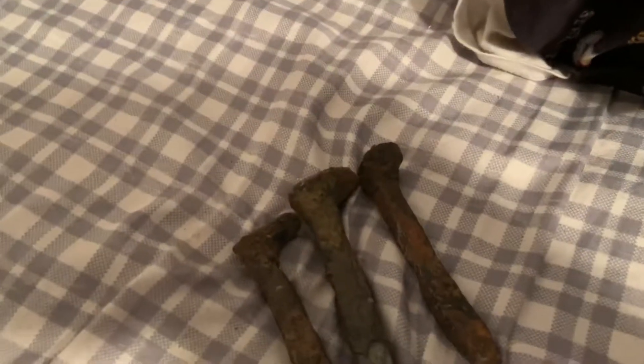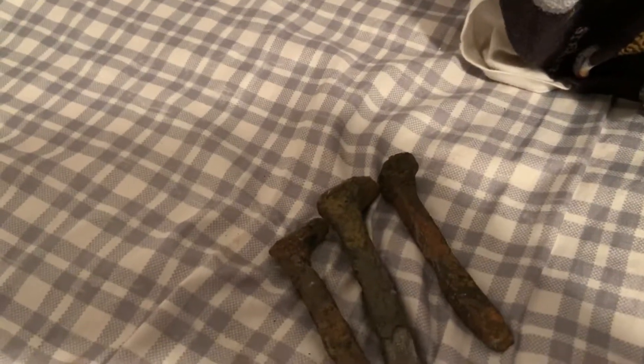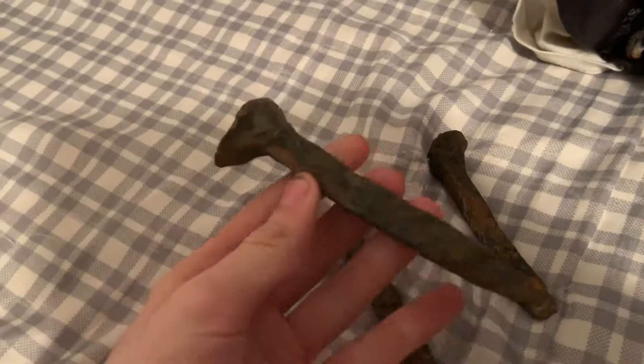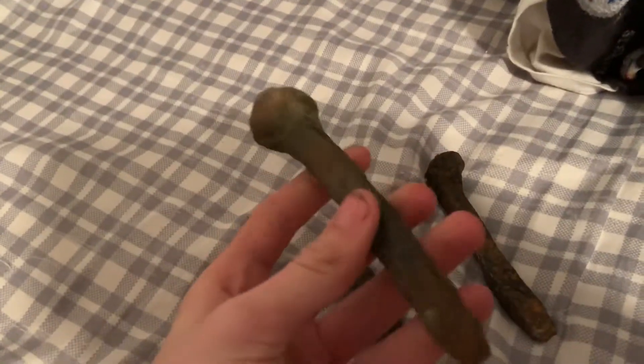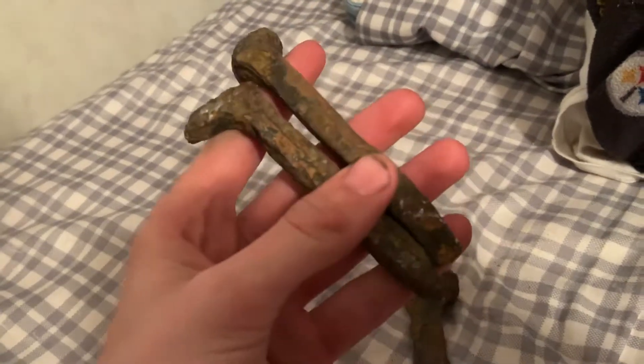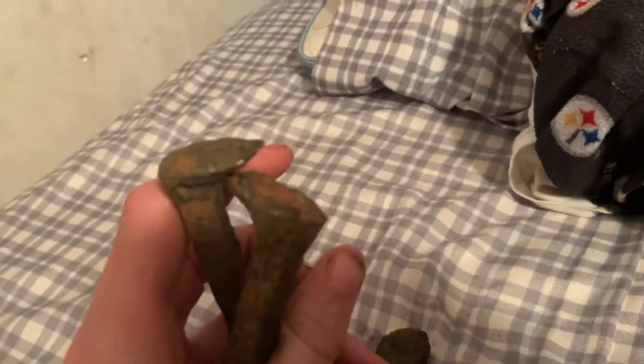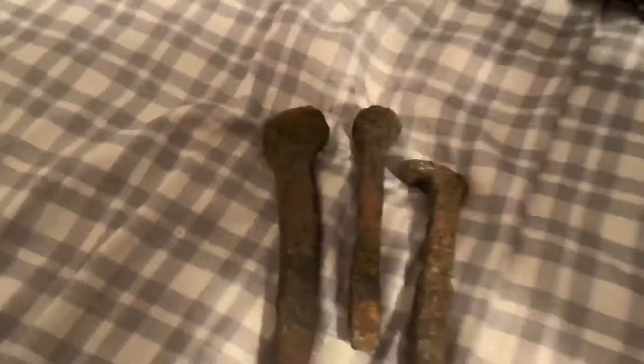Hi everyone, welcome to another video. If you saw my comment in the Down South Detecting video, then you're watching this right now. Here are the spikes I'm talking about — they're pretty cool. These spikes are from the Delaware and Hudson coal company's gravity railroad.